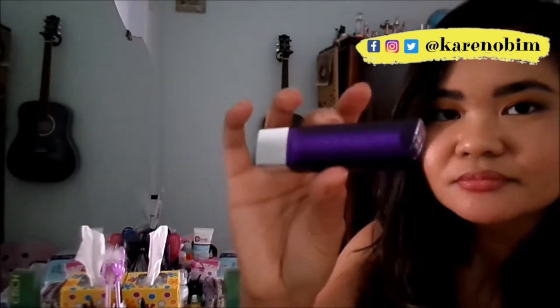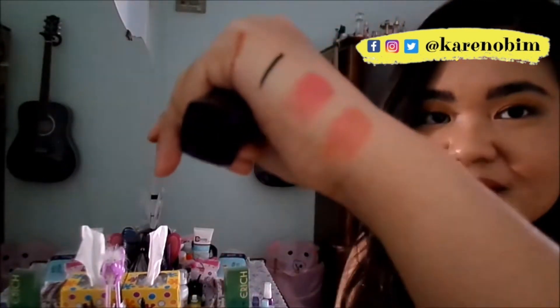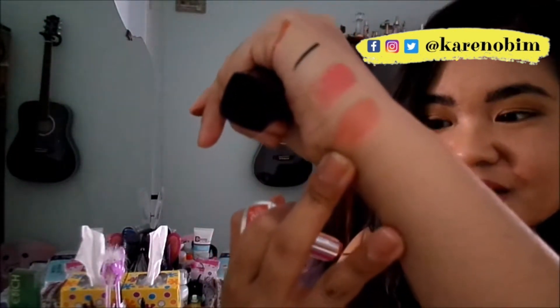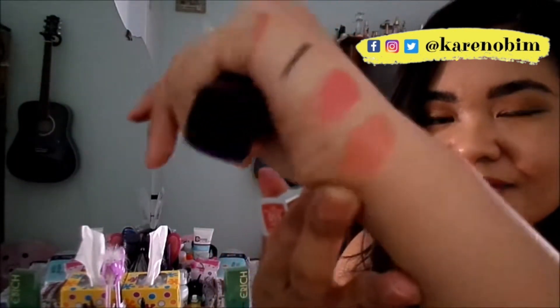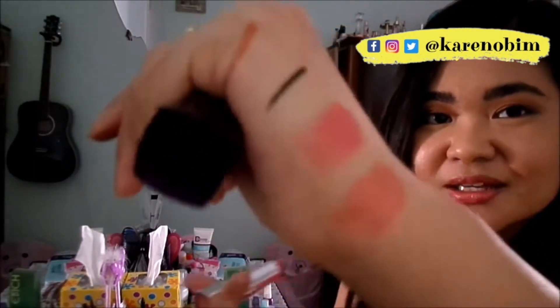I chose this other lipstick so I can combine them together and actually wear the Essence one. This is from Rimmel London, shade number 650 Saved by the Bell — again a creamy lipstick on the peach side. It has a little bit of glitter in it; it's like a lipstick and a lip gloss in one. This one I can wear alone, and I reach out for it a lot because I love the formula.